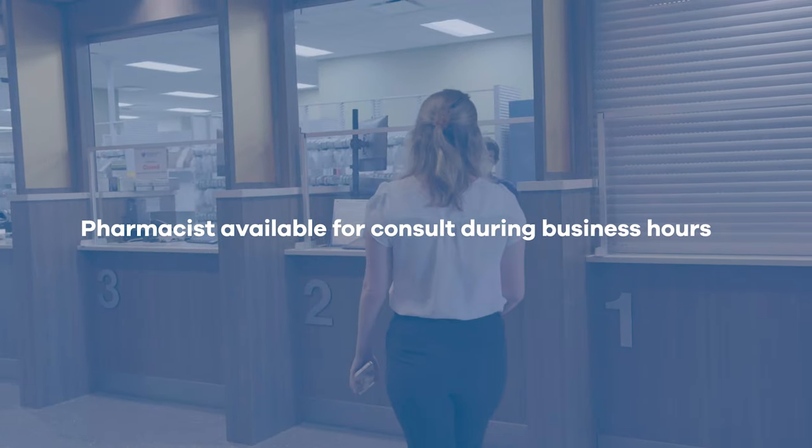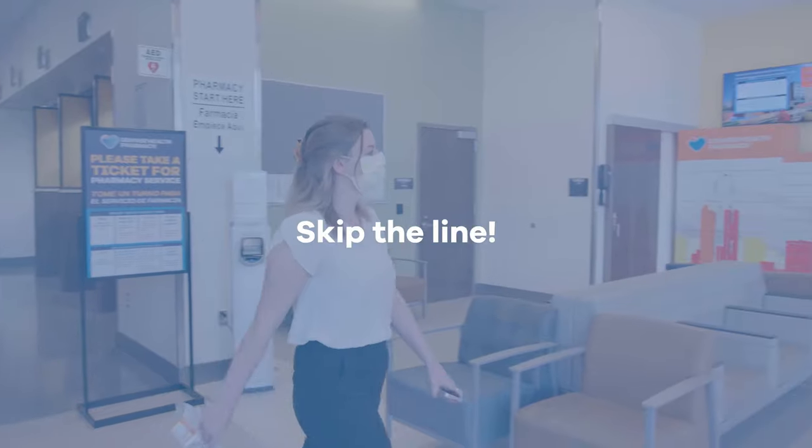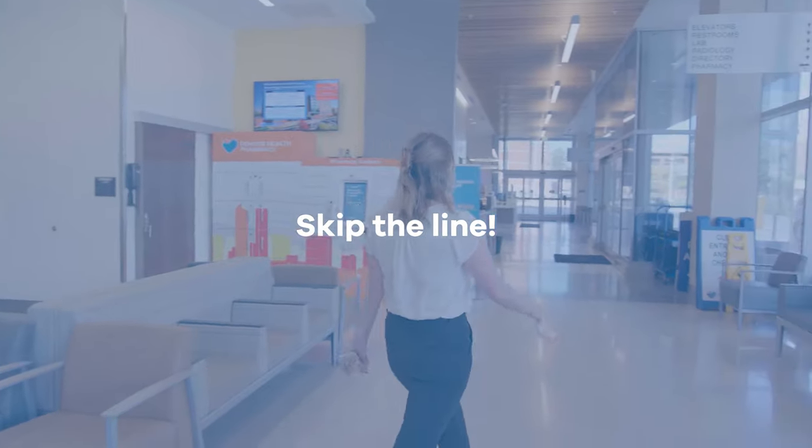If you have any questions regarding your medications, there is a pharmacist available during business hours to assist you. We are happy to offer this free pharmacy service to you here at Denver Health.